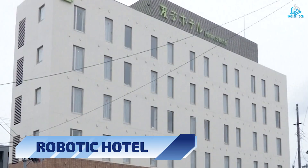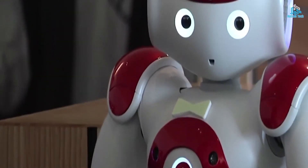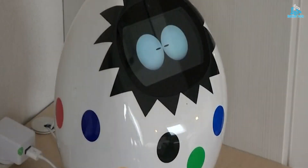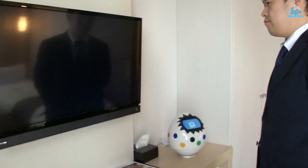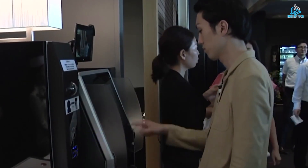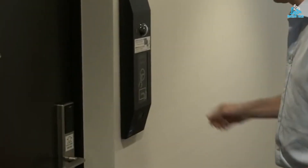Number 3: Robotic Hotel. A robotic hotel is an innovative concept that leverages automation technology to provide a unique and seamless hotel experience. The hotel is equipped with a range of robotic systems, including robotic receptionists, luggage handlers, and room service attendants. These systems are designed to streamline hotel operations and provide a high level of service to guests. Guests can use their smartphones to book rooms, check in, and access their rooms, all without the need for human interaction.